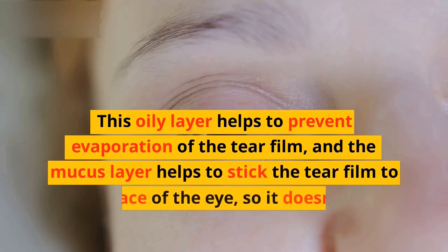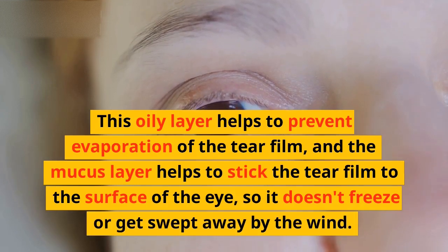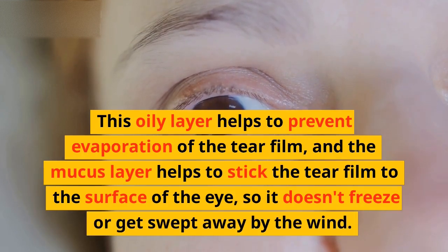The oily layer helps to prevent evaporation of the tear film, and the mucus layer helps to stick the tear film to the surface of the eye, so it doesn't freeze or get swept away by the wind.